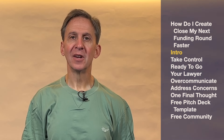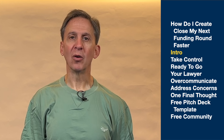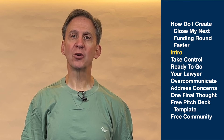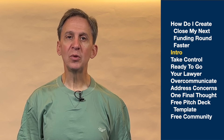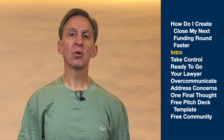How do I close my next funding round faster? You've just pitched a prospective investor. The meeting went really well. Now the investor tells you they want to move forward towards an investment and give you a term sheet. At the same time, you're almost out of money, so you need to close funding fast. That's what today's video is all about.